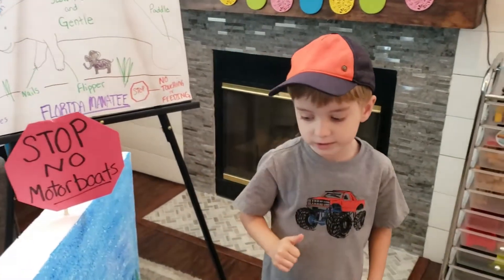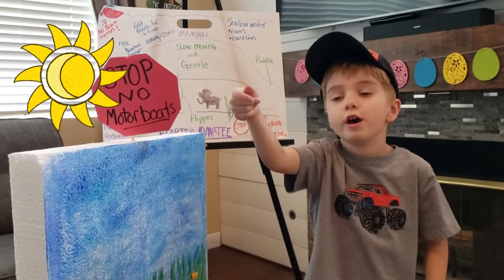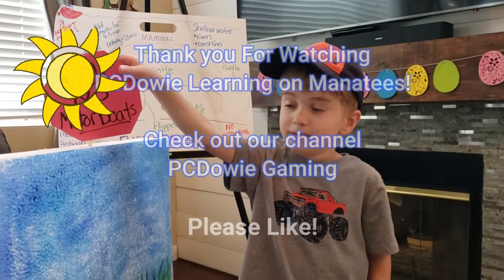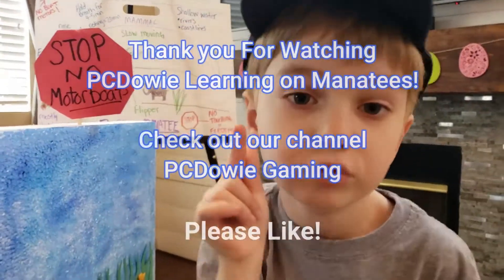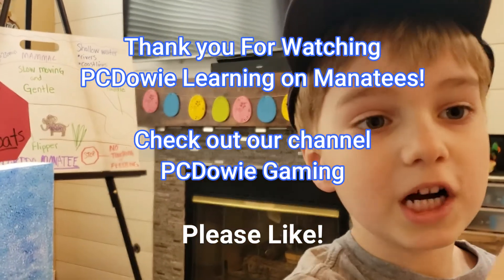Thank you for watching about the manatee. Our next video is Florida. Bye! I'll see you in the next video — the Florida video.